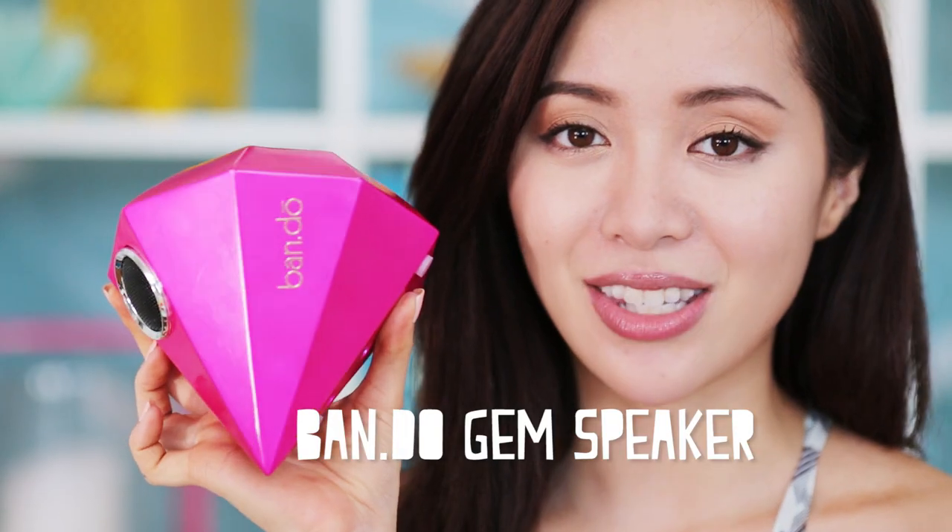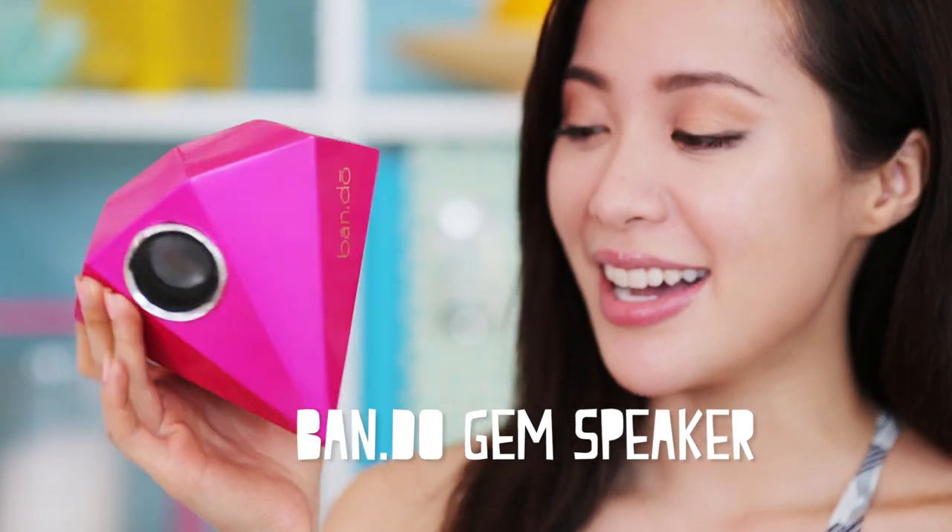I wanted to show you a few really cute speakers I got for myself. This one is by Bando — it's their gem speaker. I feel like a character from My Little Pony or Sailor Moon or something — it's adorable.